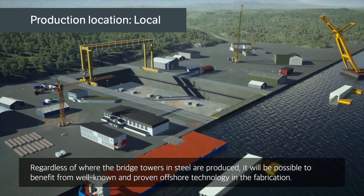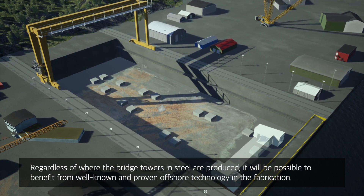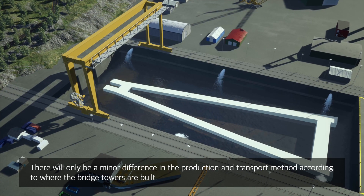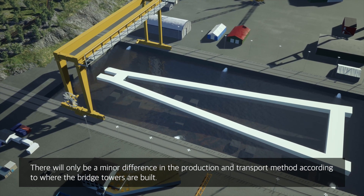Regardless of where the bridge towers in steel are produced, it will be possible to benefit from well-known and proven offshore technology in the fabrication. There will only be a minor difference in the production and transport method according to where the bridge towers are built.